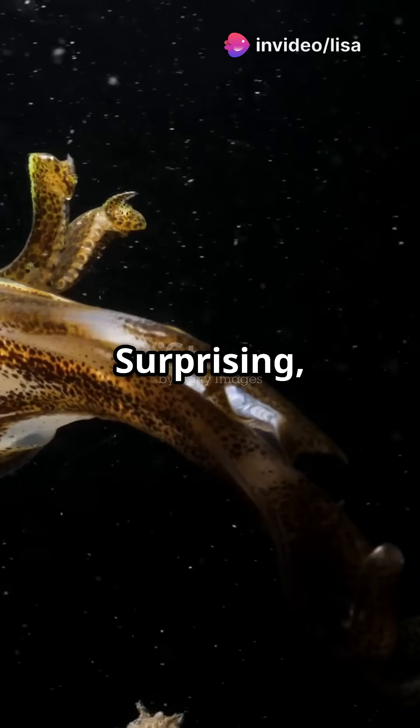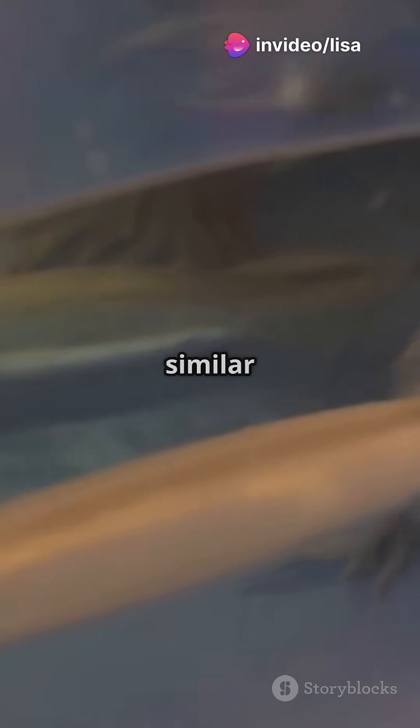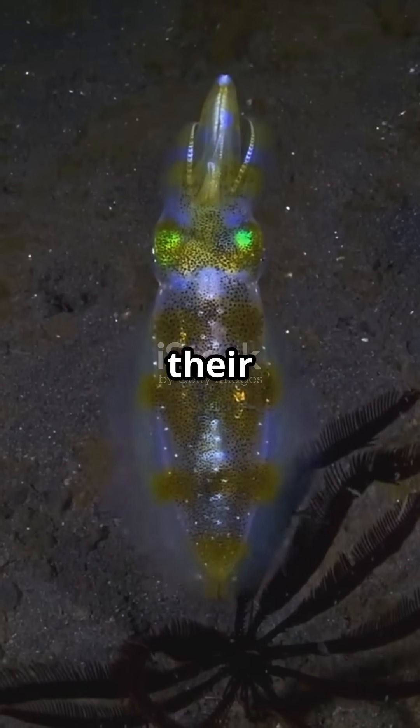Squids have parrot beaks. Surprising, right? These fascinating creatures from the ocean have a surprisingly similar feature to parrots. Their beaks are hard, strong and perfect for tearing apart their prey.